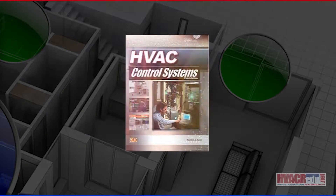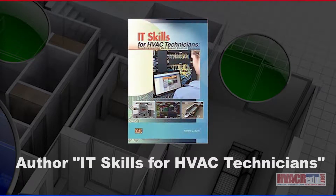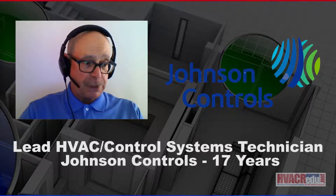I'm the author of HVAC Control Systems, a book, fourth edition, which does have pneumatics in it, HVAC and refrigeration systems, as well as IT for HVAC technicians. For 17 years, I was with Johnson Controls as a lead technician for both HVAC and control systems, building automation.